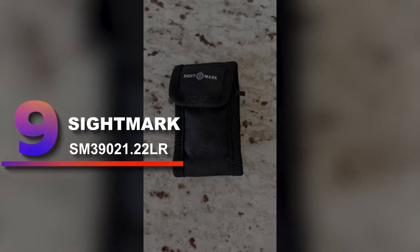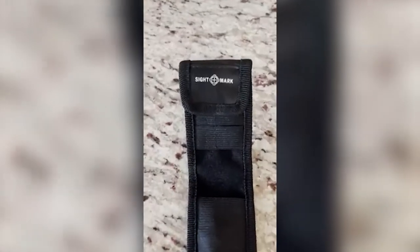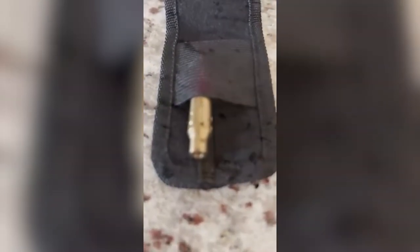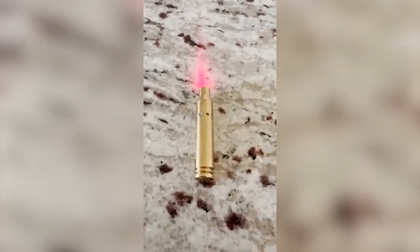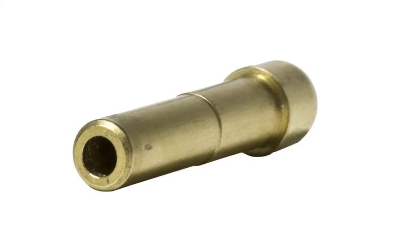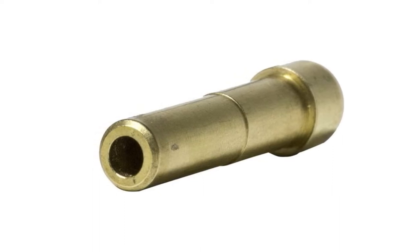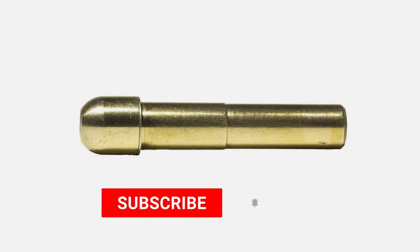Number 9: Sightmark SM39021 .22LR. The Sightmark SM39021 is an exception in the battery category, with a separate battery compartment that holds three AAA batteries. It can last up to 30 hours — in practice, around 28 hours, which is really good. Toward the end, the light got dim due to low power. It is similar to other boresights in the range, and the brass body gives premium stability. In our review, we found this to be consistent with other Sightmark products.